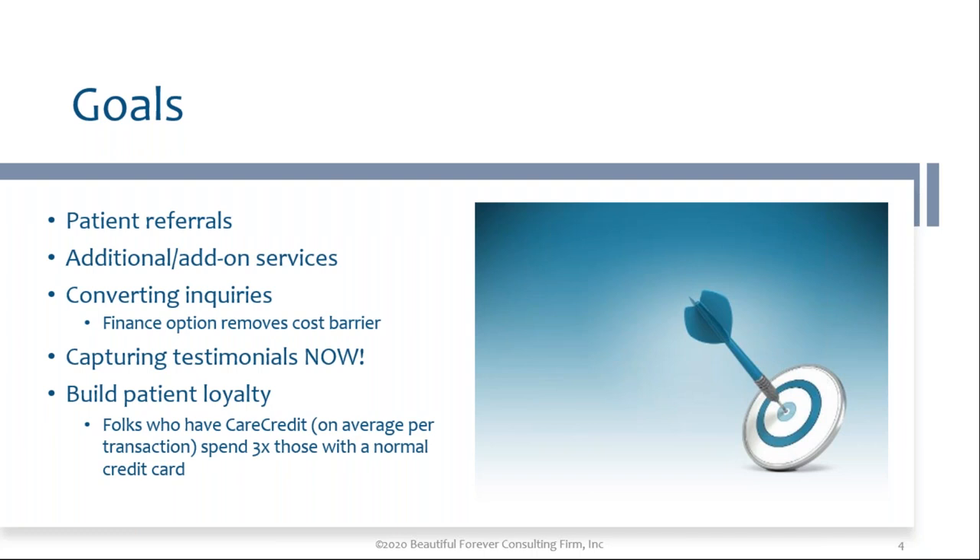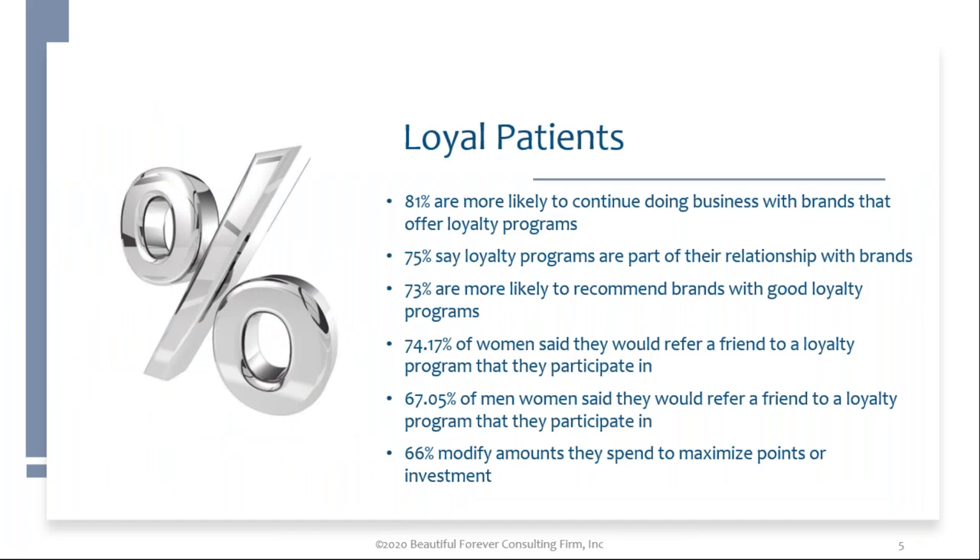Building patient loyalty is your key focus. You want to follow up and see what people can afford, but they will spend three times more than normal if they have a card to use where they don't have to take money out of their account, write a check, or give you cash. Loyal patients — 81% are more likely to continue doing business with brands that offer loyalty programs. You can offer something very small to loyal patients, or you can create a complete program. Loyalty programs bring loyal patients; you don't want somebody looking for a discount at one of your competitors.